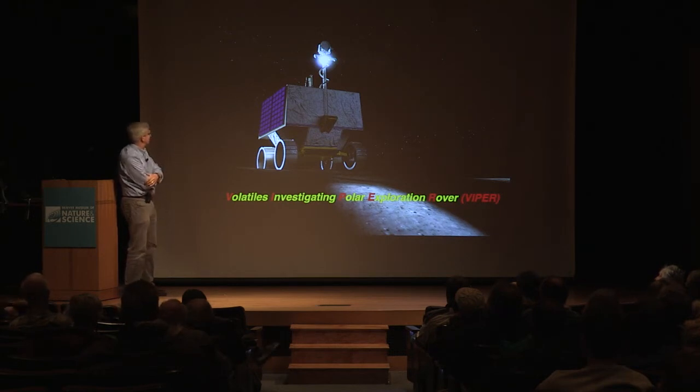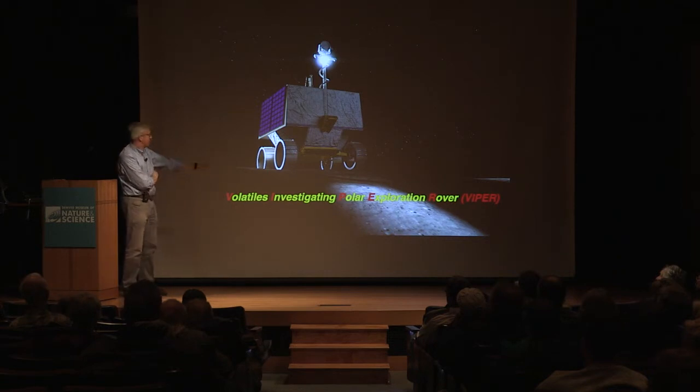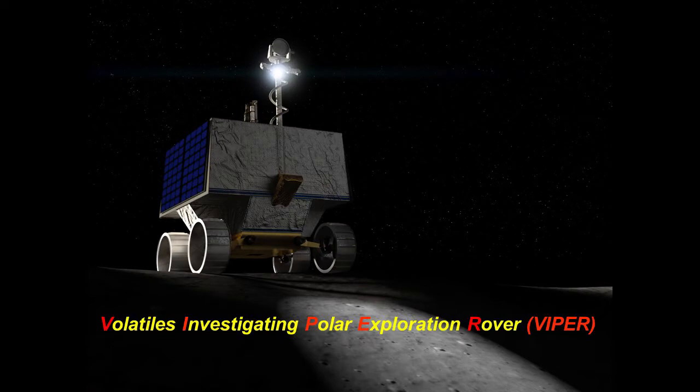The plan for the human landing is to go near the south pole of the moon, where we have really good evidence that in some of the craters that are permanently shadowed — because it's at such high latitude — there's ice in the near surface of those craters. The intent of this mission is to launch in 2022 and be able to operate for about 100 days.